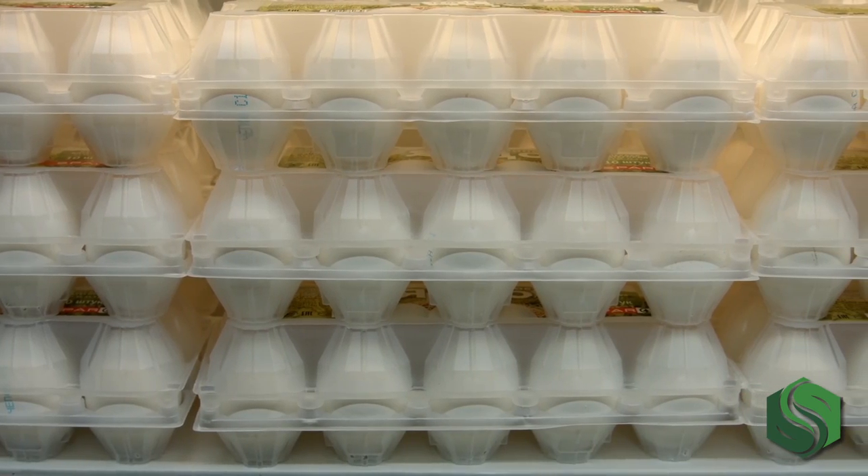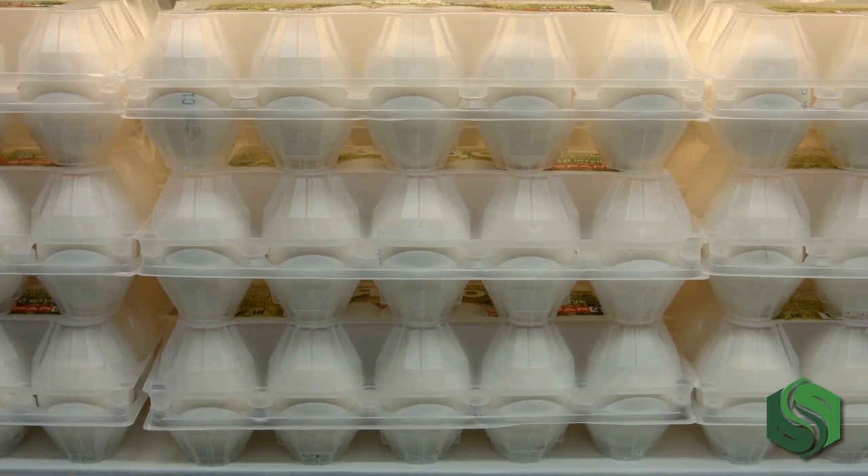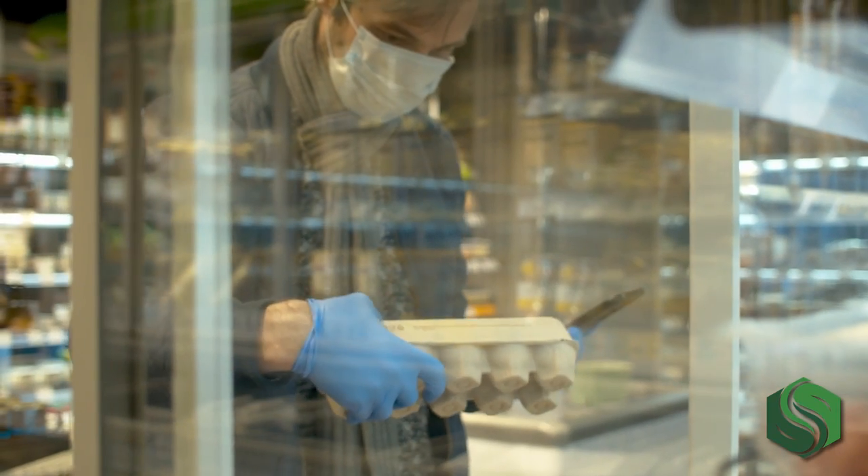Decisions, decisions, decisions. Picking up eggs from the grocery store has gone from grabbing a household staple to making a minimum of three decisions.